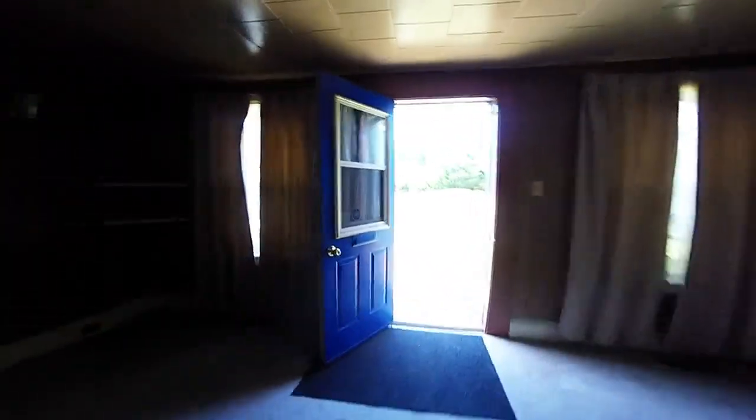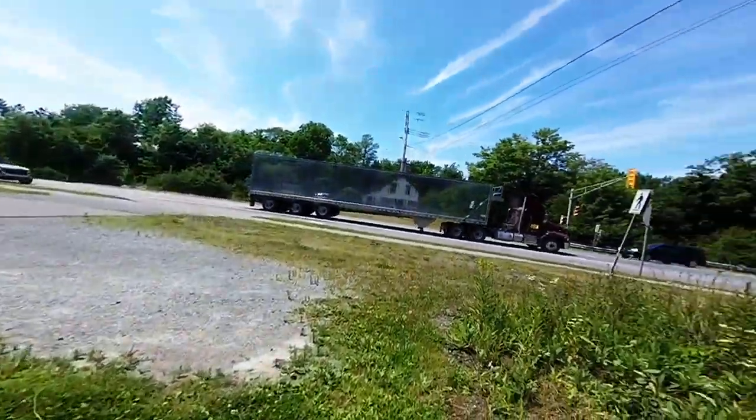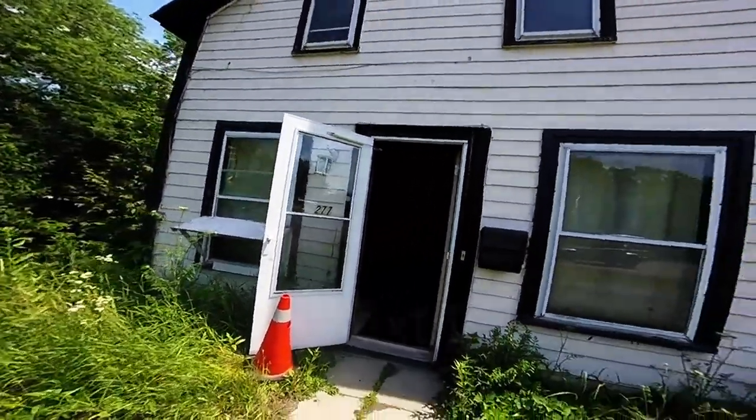So there's the video, there's the house. It's a lot of work, but that's it — we're gonna get to it.